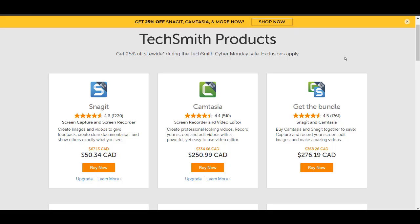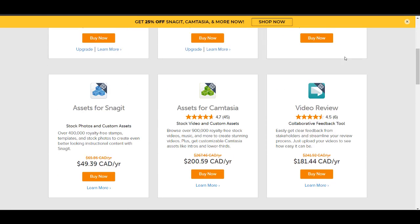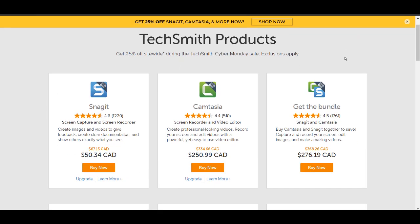I believe the sale ends at 11:59, just before midnight here on December 4th. So if you were thinking about getting Camtasia, I highly recommend getting it. They don't have these sales too often during the year — maybe max three times they have a sale, and this is one of them. Whenever people ask me about editing softwares and they're completely brand new with no experience, I do always recommend this one.